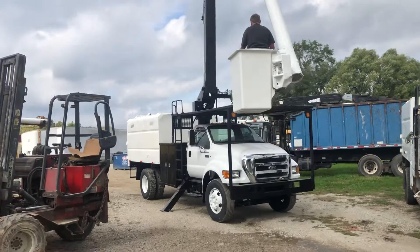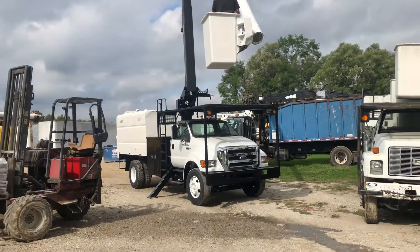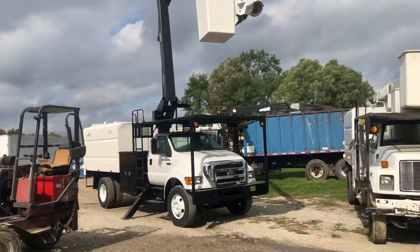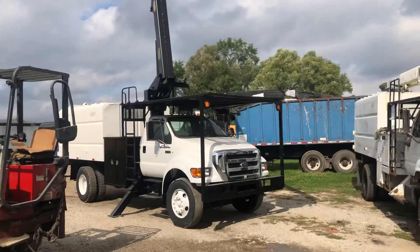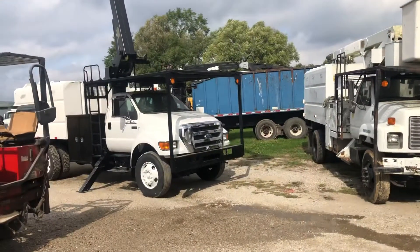Good day and welcome to sales. We've got a 2010 Ford here. It just takes a regular driver's license to drive. 60-foot working height, double over center. It's been sandblasted, primed and painted, standing tall here today. Ready to go to work.